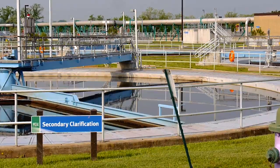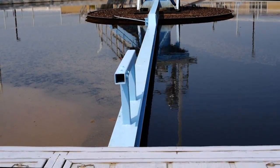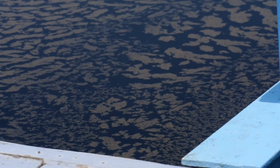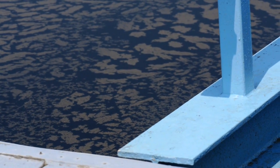In the secondary clarifiers, we have two scraper arms: one collecting sludge at the bottom of the basin and returning it back to the activated sludge process, and one collecting solids that float to the top and sending those to our incinerator.